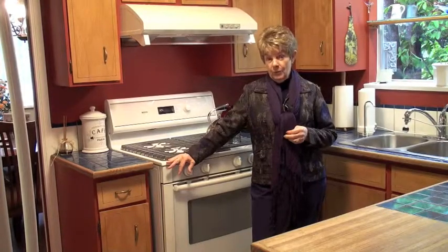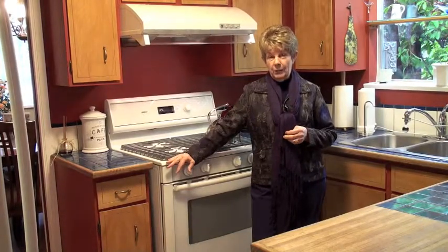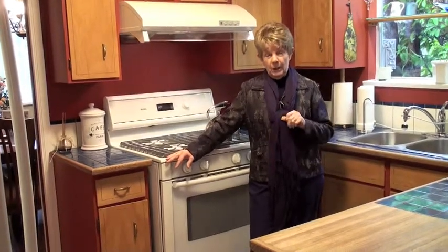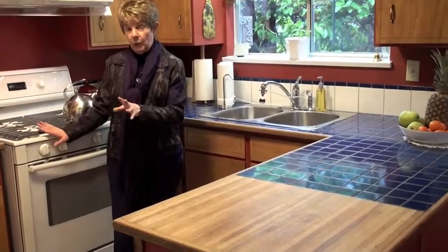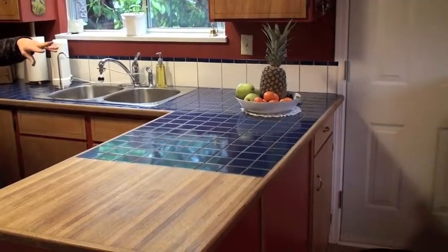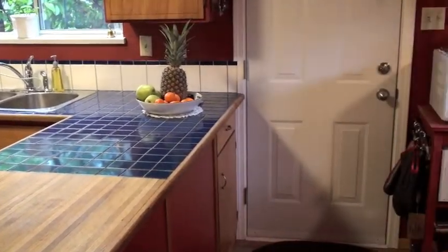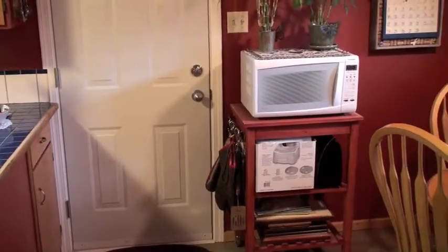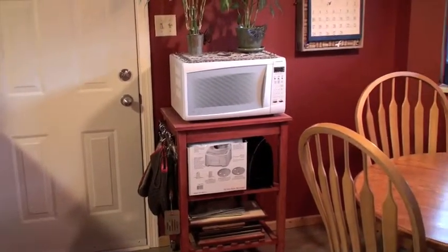We're in the kitchen of 10327 124A Street here in Cedar Hills. This is a rancher with a walkout basement. On this top floor you'll see fairly new appliances, a gas stove, and moving around the camera to the eating area in a bay window. As we go through the home I'll show you the gleaming hardwood floors and tell you about the updates that have been done.